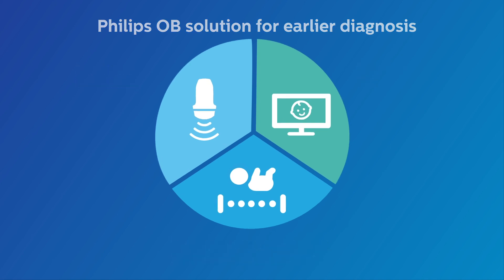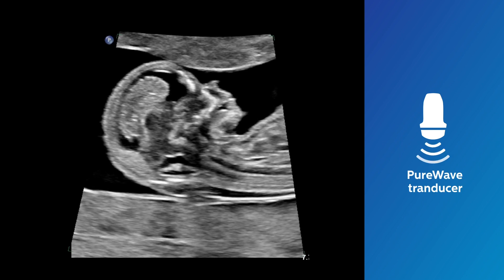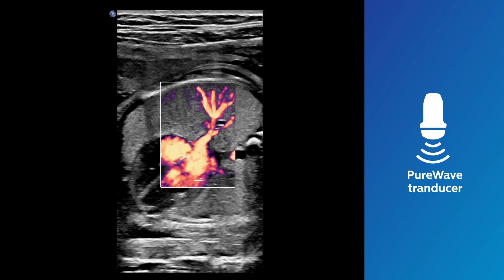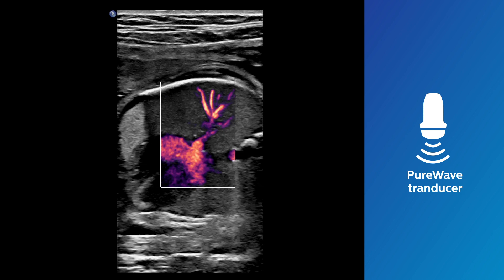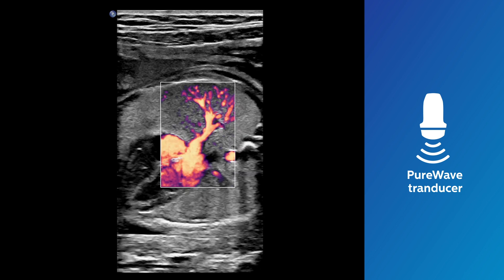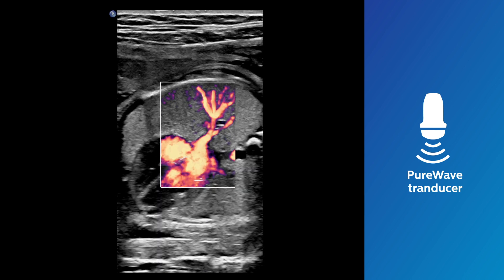The Philips PureWave transducer family harnesses the power of PureWave crystal technology to provide outstanding imaging quality. High-resolution 2D imaging and ultra-sensitive blood flow with microflow imaging high definition helps evaluate fetal health in the early stages of pregnancy when diagnostic confidence is critical.